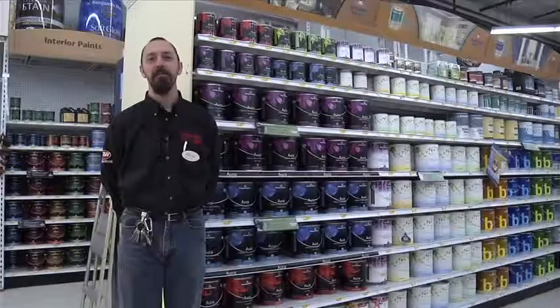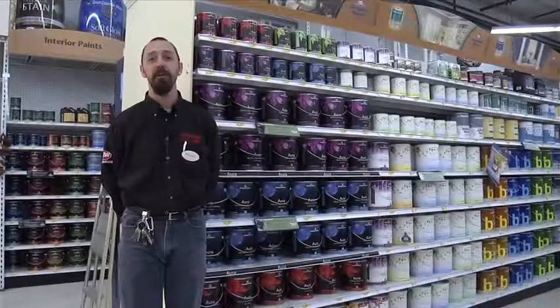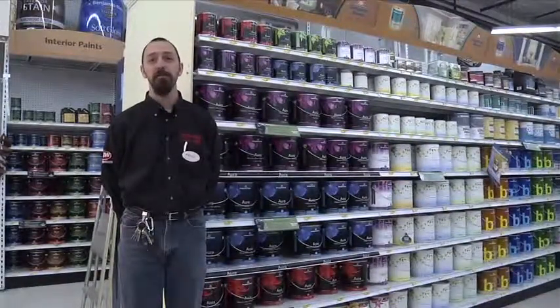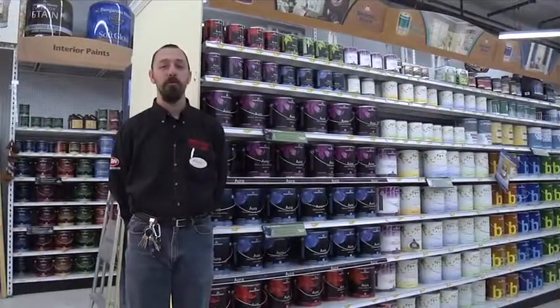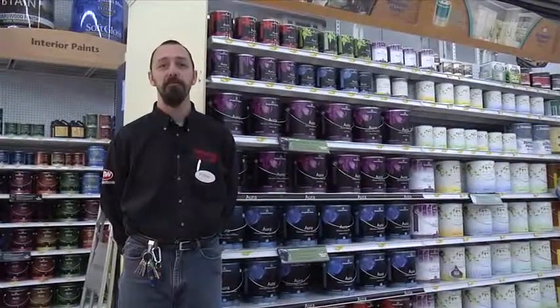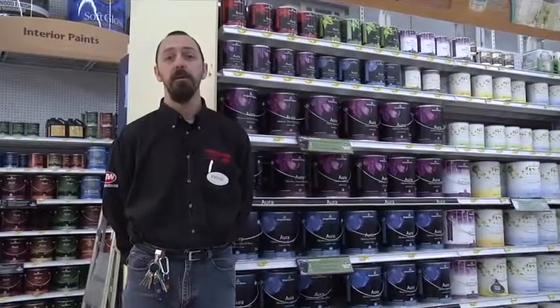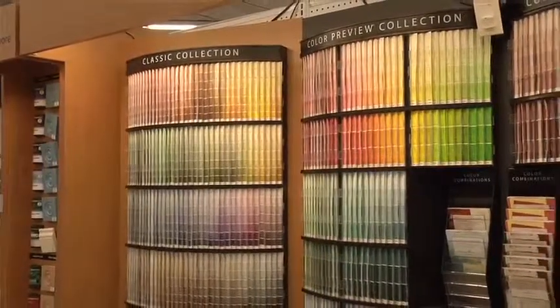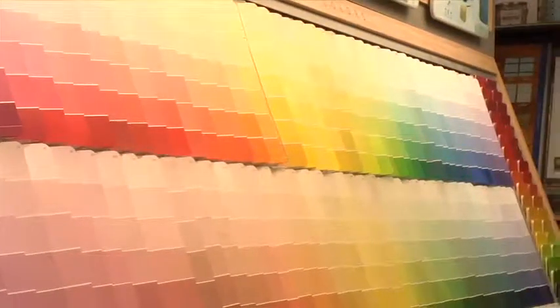I'm Kevin Peebles at Fernandes Lumber, the assistant store manager and paint department manager with over 24 years' experience in architectural and industrial coatings. Here at Fernandes, we offer everything from Benjamin Moore's premium Aura line, Natura, Ben, Regal Select, and their industrial maintenance line. We offer over 5,000 colors available to be custom mixed. You can bring in any sample — a stain, a swatch, draperies — and we'll be more than glad to match it.